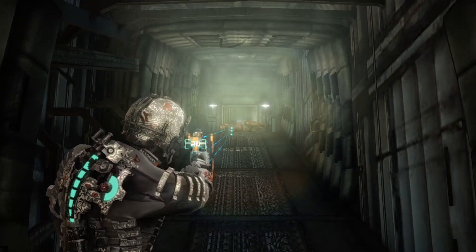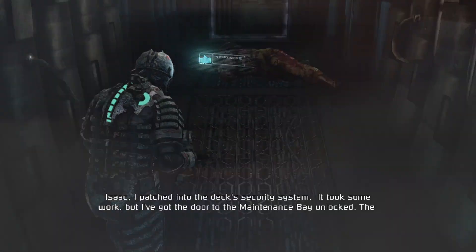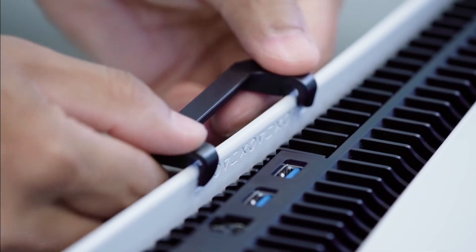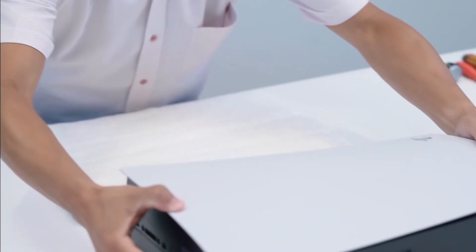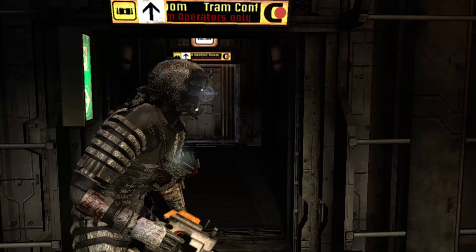MKBHD confirmed that in order for the system to be sat horizontally flat, the base needs to be attached at the bottom, and it looks relatively easy to just clip it on the side. Overall, it's a really nice system. I've been a fan of the design since the beginning, and it's really nice to see the retail version in people's hands. I cannot wait to get mine in a few weeks — if I can get mine in a few weeks.